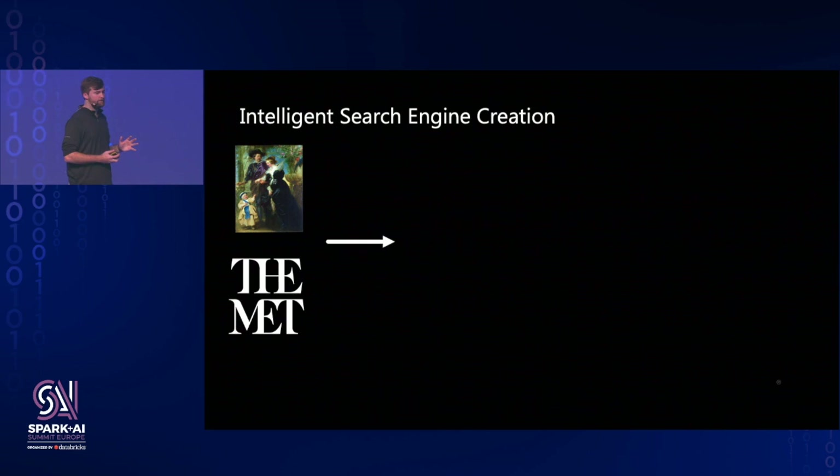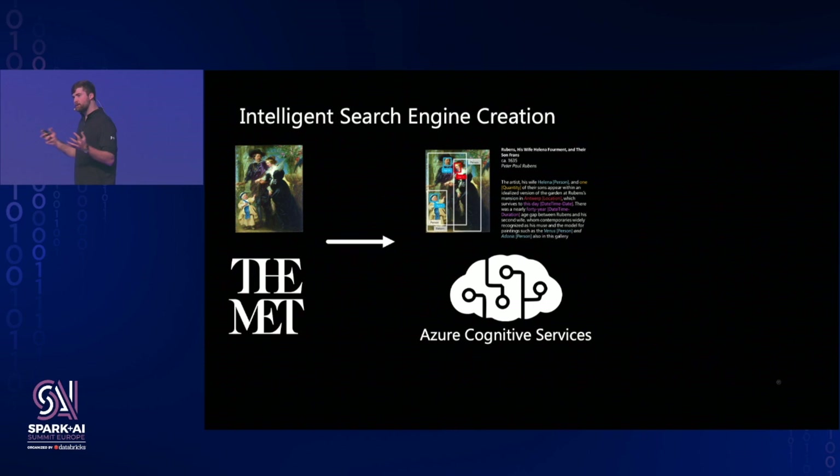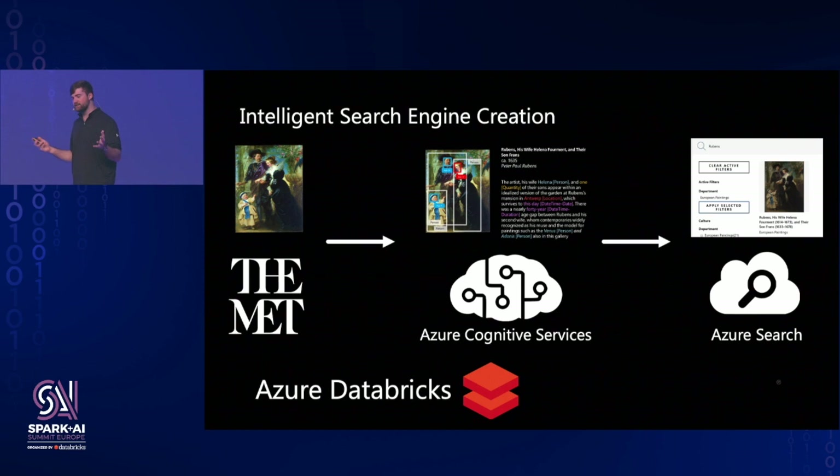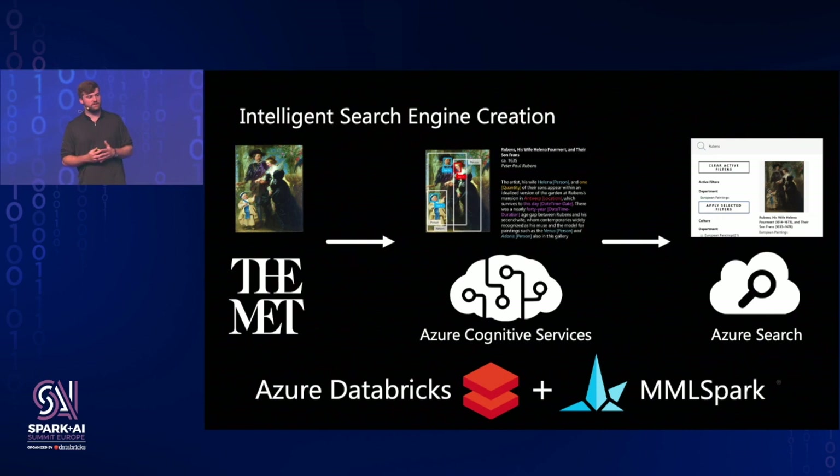We used Azure Databricks and Spark to pull in a large collection of images. We pipe these through Azure Cognitive Services on Spark — Microsoft's hosted deep models in the cloud — that can annotate images with people, objects, faces, ages, describe images that don't have descriptions, and annotate curatorial notes with entities, dates, locations, and places, tying them in with knowledge bases like Wikipedia. Once we have all this structured information on our Spark cluster, we use our Spark bindings for Azure Search to push all this data in a distributed fashion into a distributed search index managed in the cloud. All of this runs on Azure Databricks and is done in only a few lines with our open-source technology: Microsoft Machine Learning for Apache Spark.